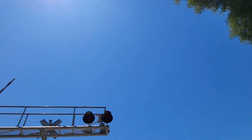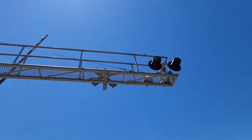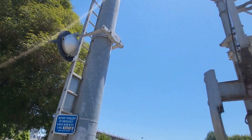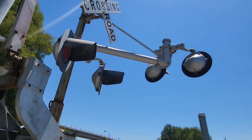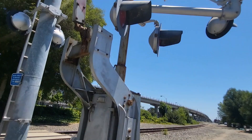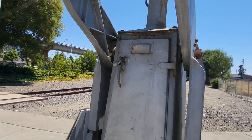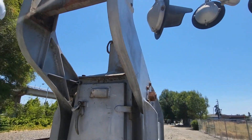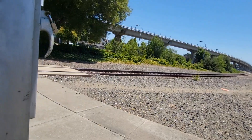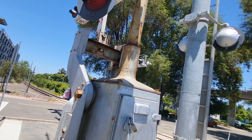Coming over here, we have up on the cantilever another pair of Safe Trans 12 by 24 inch lights. More 12 by 24 inch lights, and two more pairs of Safe Trans 12 by 24 inch incandescent lights. And another Griswold EM gate mechanism — this one's actually still intact. Wow, that's actually surprising. Oh, never mind — someone cut the lock. All these Griswold EMs on this line are practically falling apart because everyone's vandalized them.